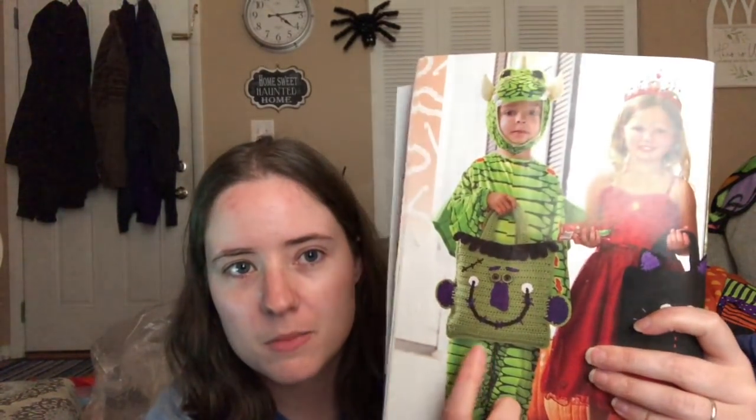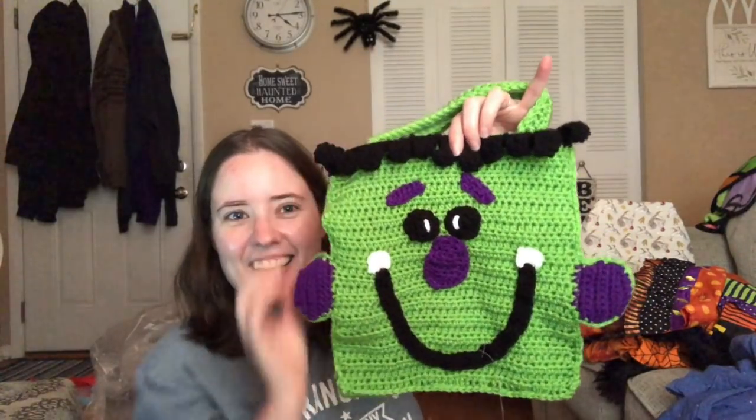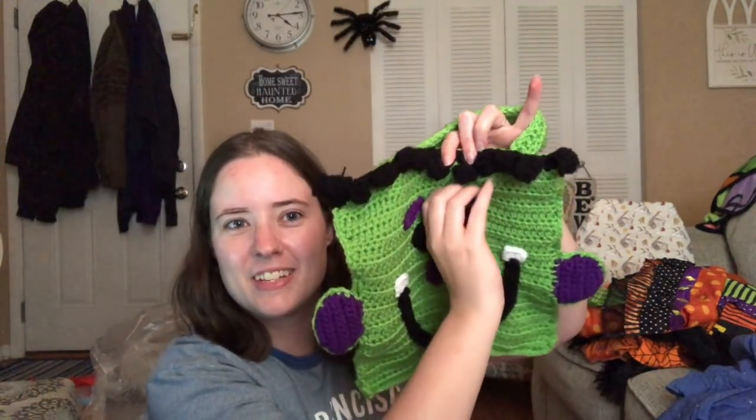The pattern that I made is the Frankenstein's Monster Trick-or-Treat bag. There's also a cat one — both patterns are in there. You guys have seen it in work-in-progress form, but here it is finished. He has eyebrows, and one of them is kind of doing its own thing but it's okay. So he's done.